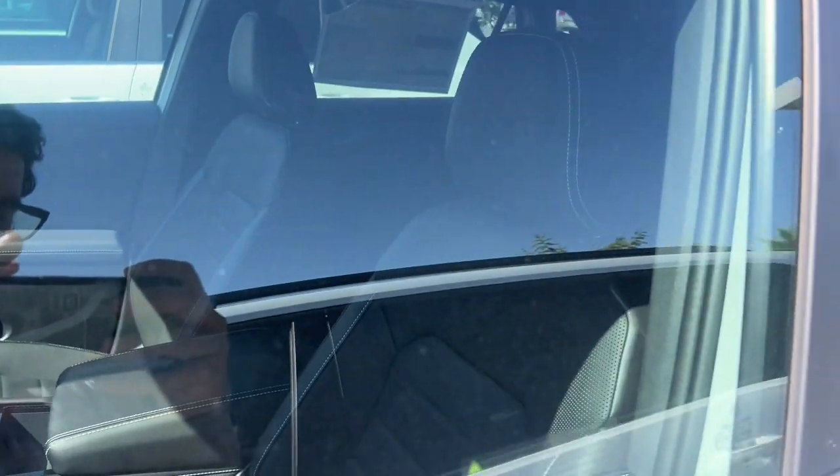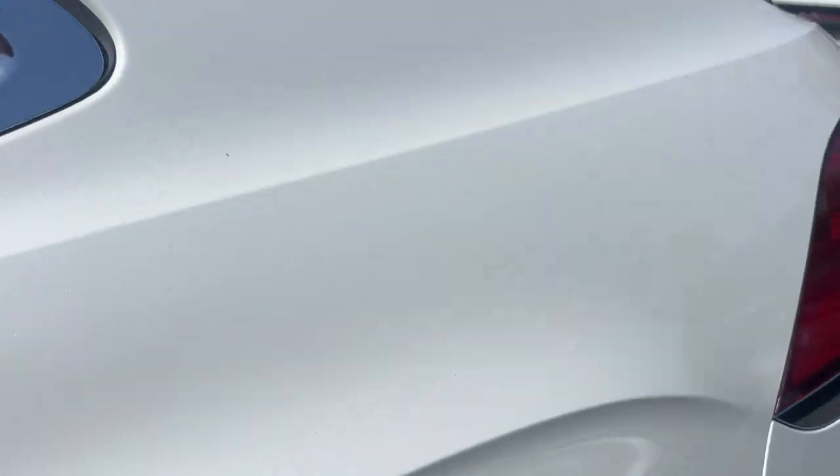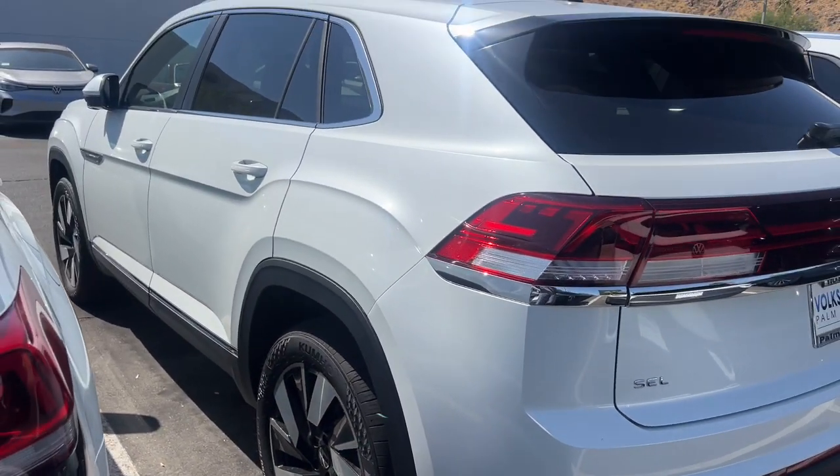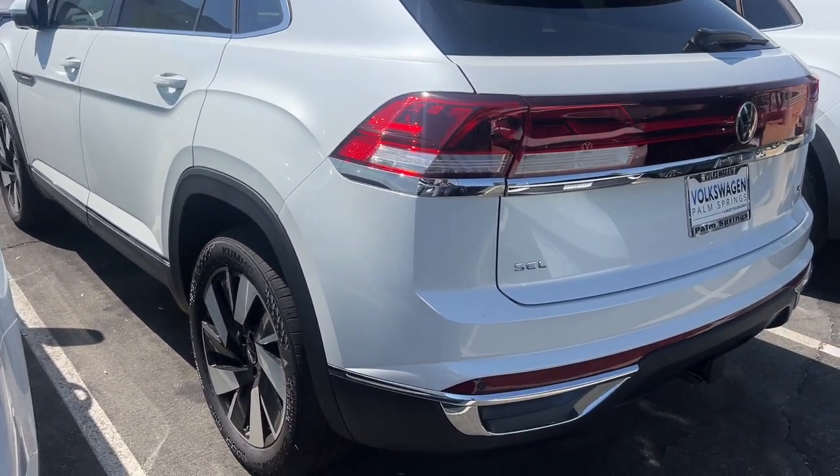The following are some of this vehicle's highlighted options: heated steering wheel, head-up display, heated and/or cooled front seats, panoramic roof, navigation system, keyless entry, backup camera, power liftgate, heated mirrors, and fog lamps.